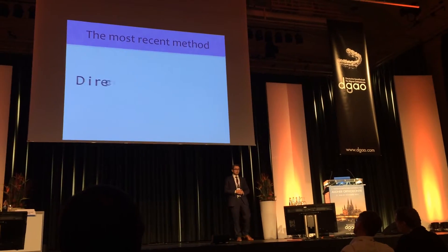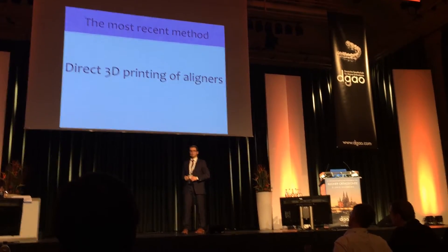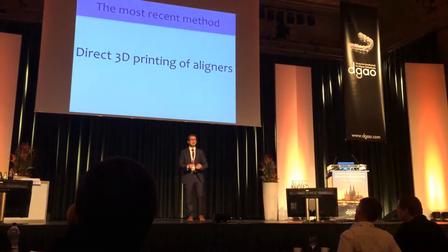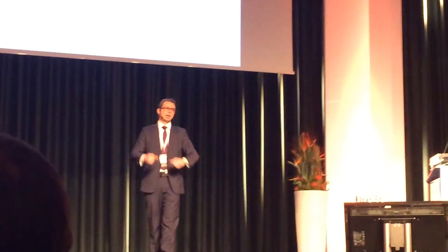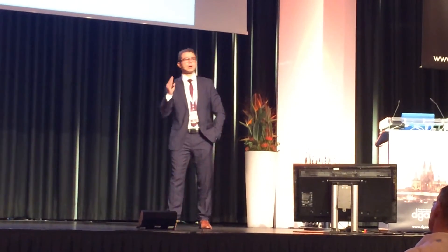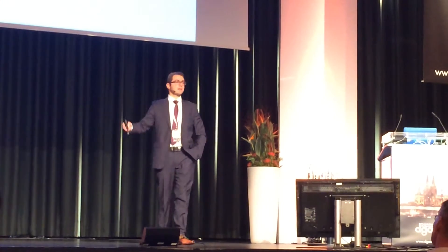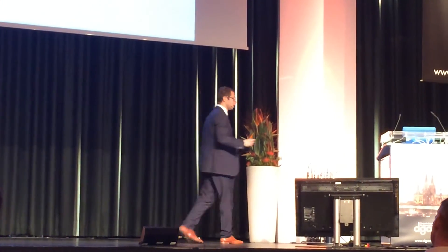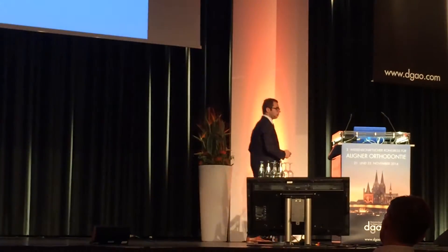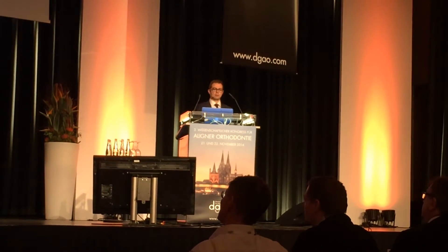The most recent method we've been trying to develop is 3D printing the aligners directly. I won't talk much about how it's fabricated, because as orthodontists we want to know how this affects treatment, not how it's made — that doesn't mean as much to us. But it can be quite astonishing. Let's go through a quick video to explain how things look first.